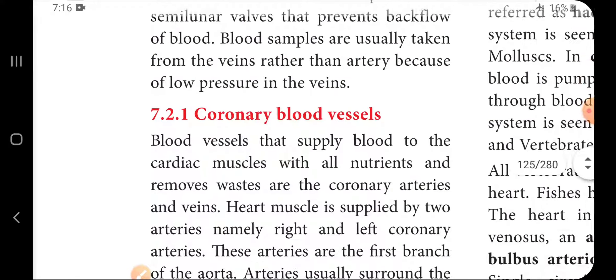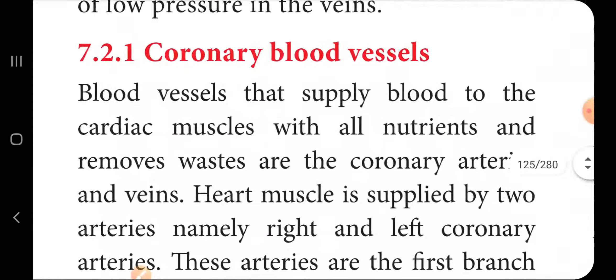Next, coronary blood vessels. Blood vessels that supply blood to the cardiac muscles with nutrition and remove wastes are coronary arteries and veins.